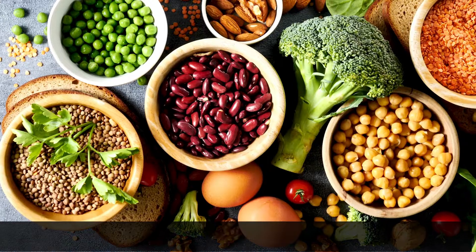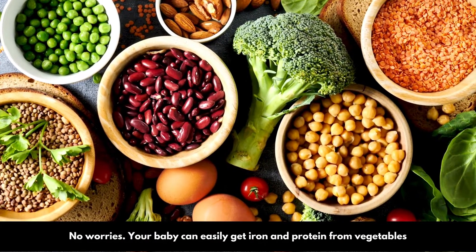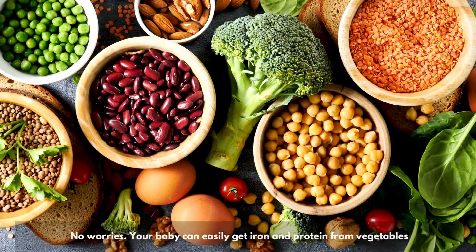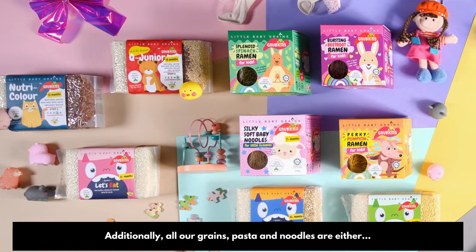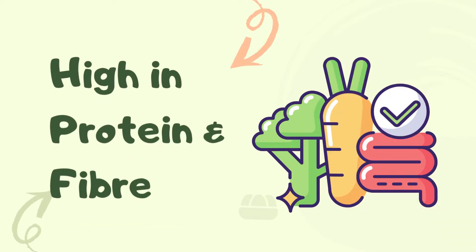What about iron and protein? No worries, your baby can easily get iron and protein from vegetables. Additionally, all our grains, pasta and noodles are either good sources or high in protein and fiber.